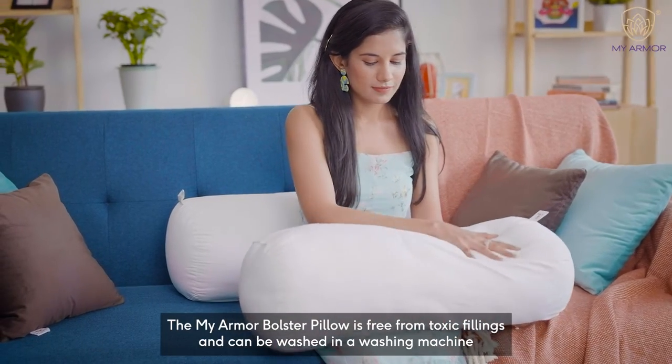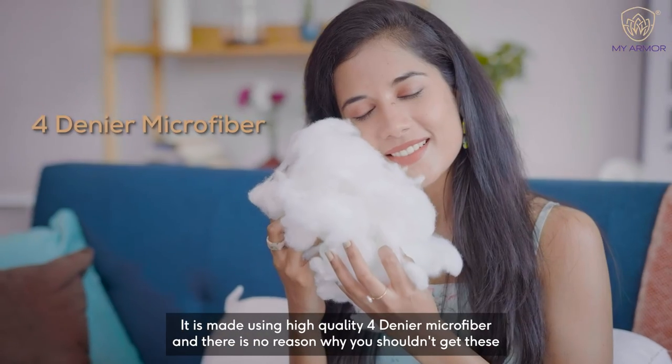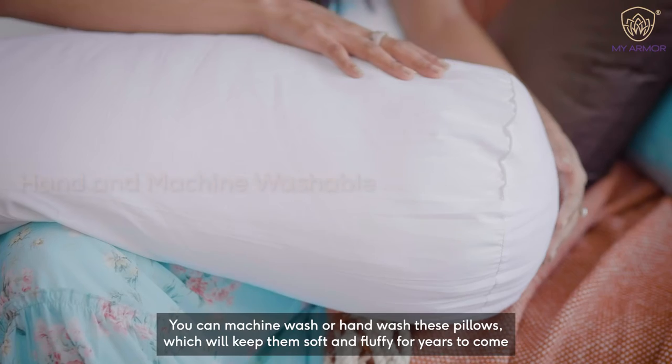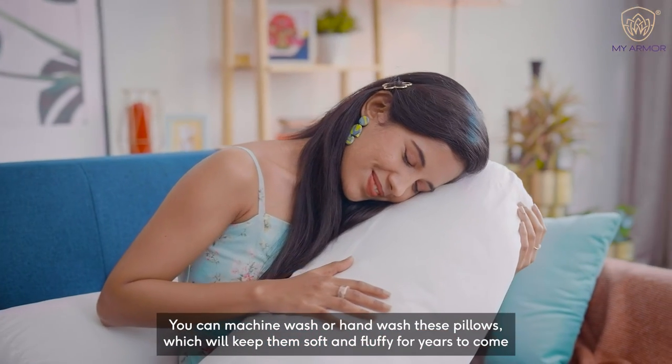The MyArmor bolster pillow is free from toxic fillings and can be washed in a washing machine. It is made using high quality 4-denier microfiber and there is no reason why you shouldn't get these. You can machine wash or hand wash these pillows which will keep them soft and fluffy for years to come.